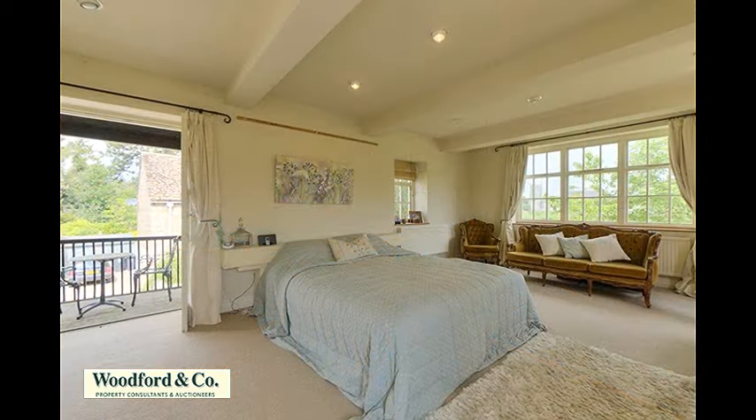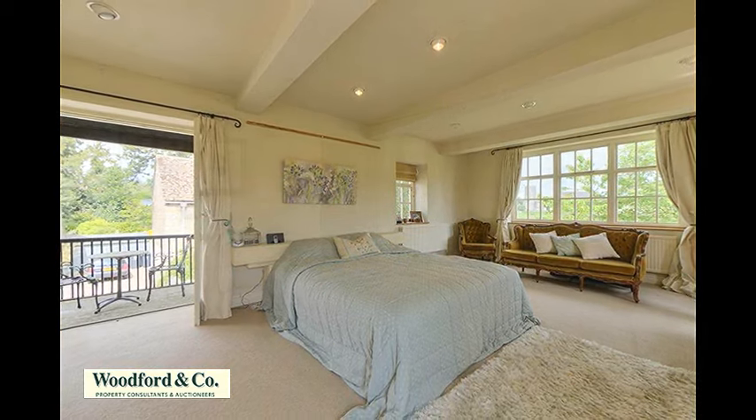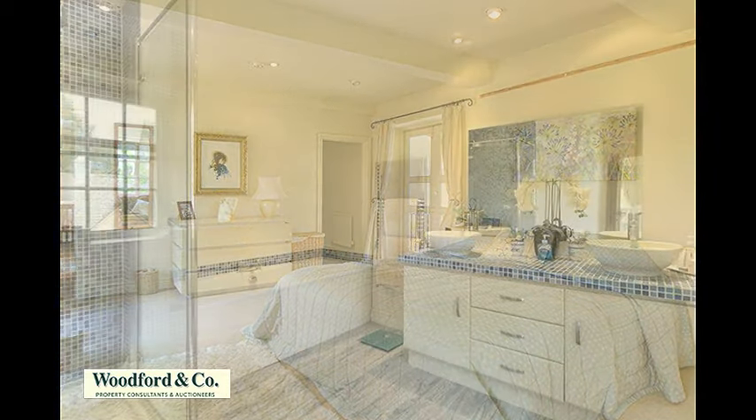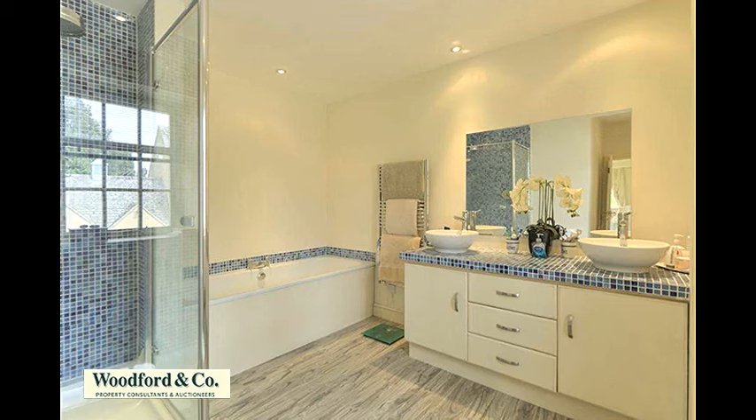On the first floor is the superb master bedroom suite, with an outside balcony providing views over the river and the church, and enjoying its own dressing area and ensuite bathroom with WC, twin wash basins, a panelled bath and walk-in shower cubicle.